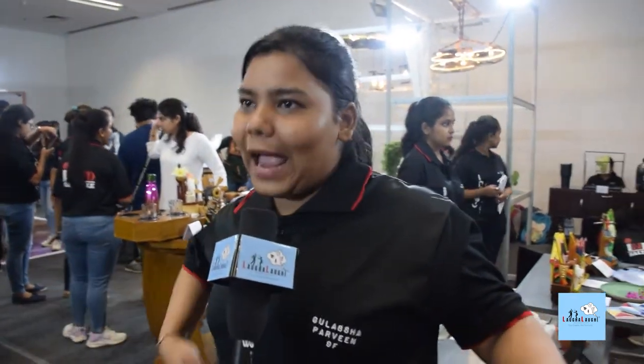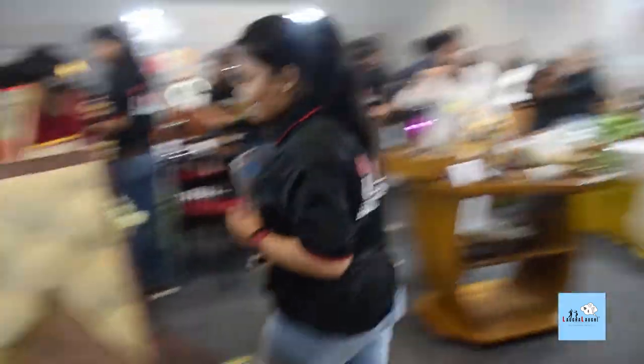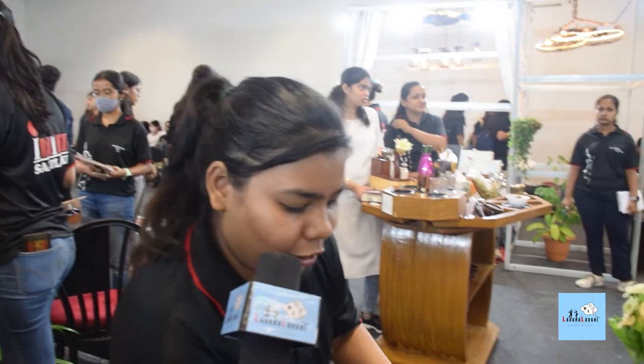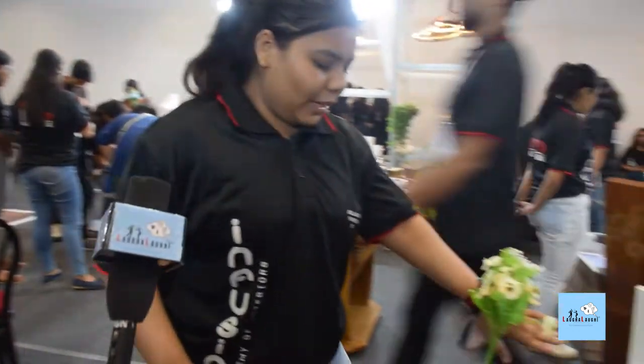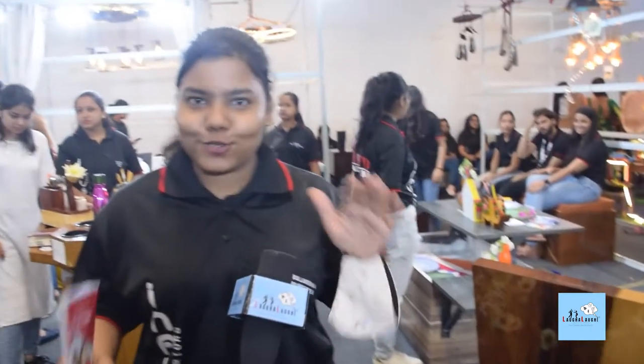This is a multi-purpose bag case. We can use a leg rest in the bag case. If you have back pain, you can take a seat comfortably. One more thing: we have a drawer here. We have a mindset that people can keep their own painting or storage. There is also secret storage in which someone can keep their secrets.